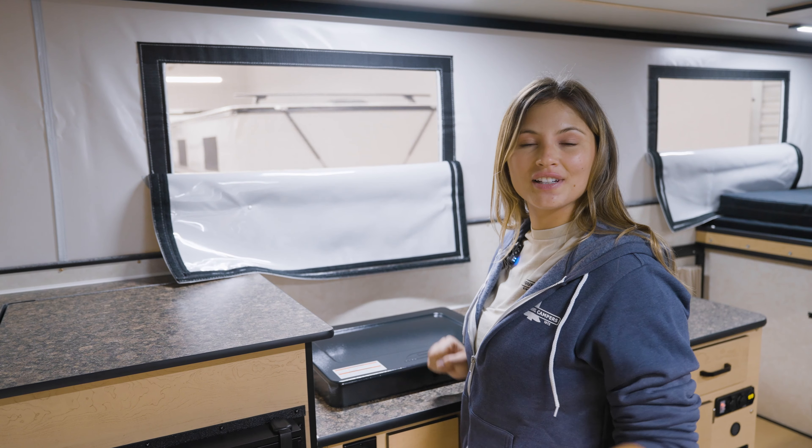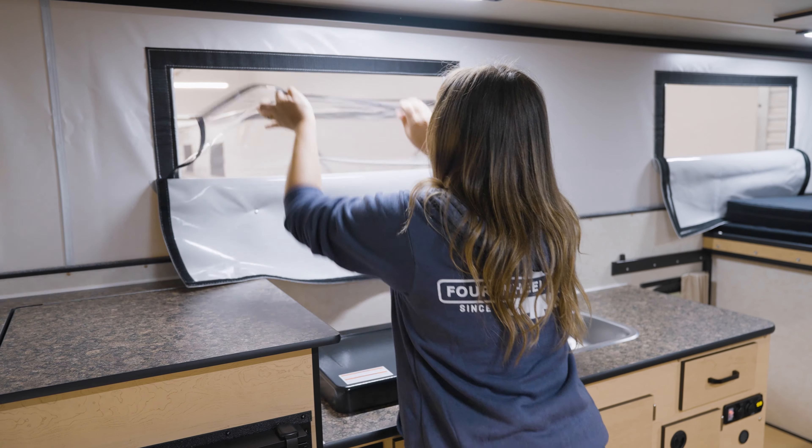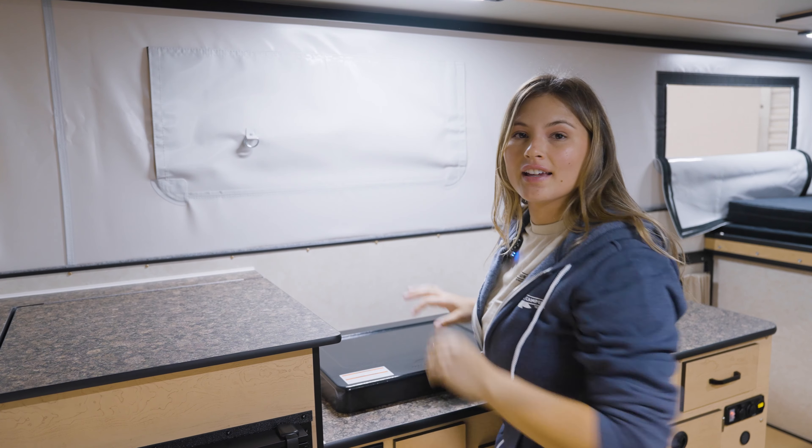Each window has a screen layer, a clear layer, and a privacy layer. If you want to add additional insulation, we do have a thermal pack available.